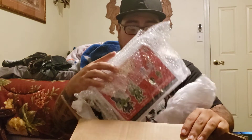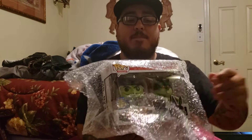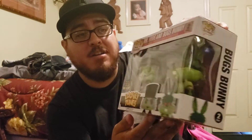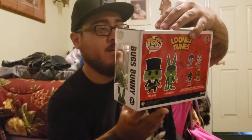I don't know if you can see it yet — it's the Mr. Hyde and Bugs 2-pack. It's dang near in good condition, minus maybe some little wear, just like normal for something like this. This is three years old now. This thing looks freaking cool. I paid $475, so it wasn't cheap by any means.